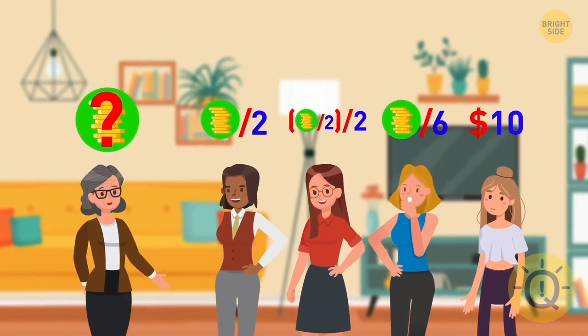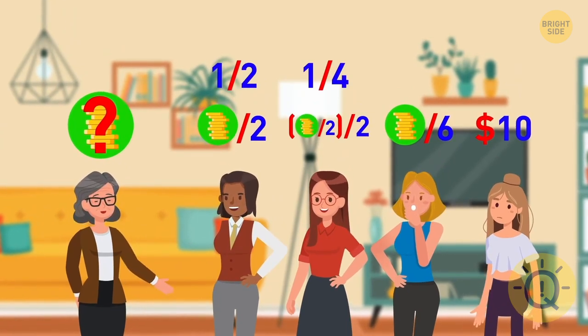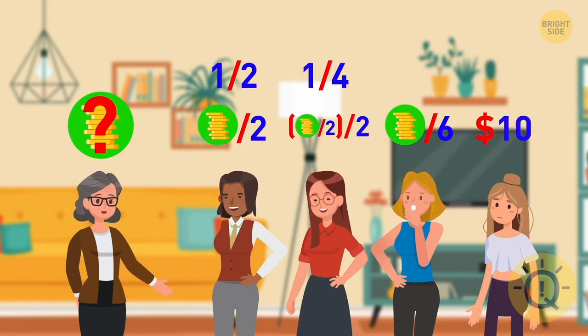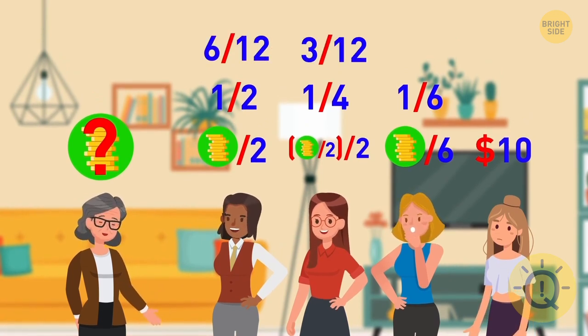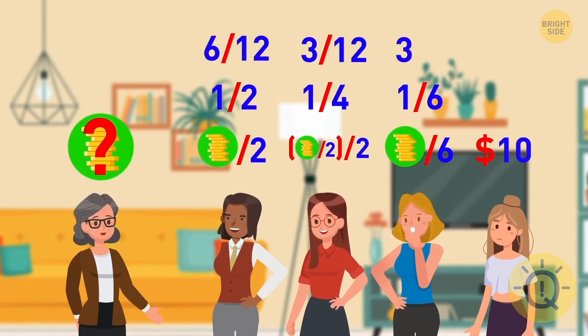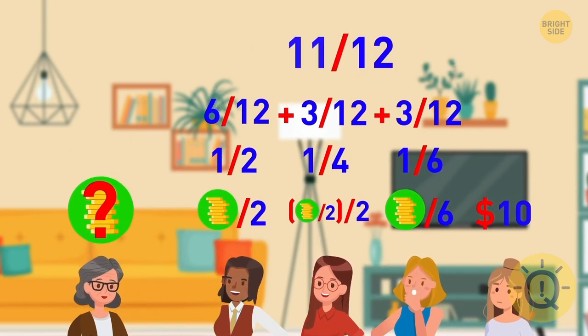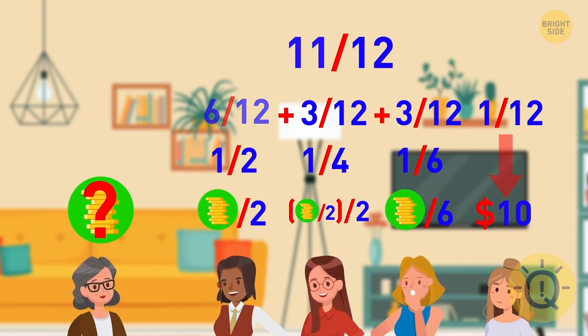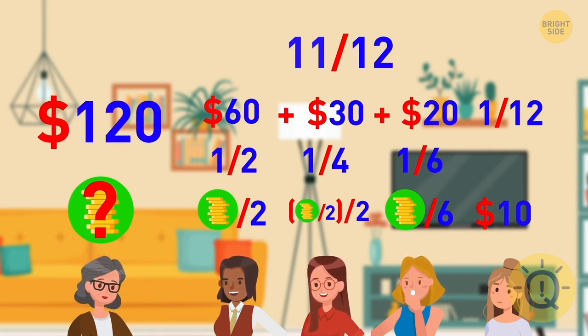Stella gets one-half of the money. Ashley gets half of a half, which is one-quarter of the original sum, and Eleanor gets one-sixth. They're all fractions of twelves. So Stella gets six-twelfths, Ashley gets three-twelfths, and Eleanor gets two-twelfths. Together it's eleven-twelfths, which means that Sierra gets one-twelfth, which is ten bucks. So Stella gets $60, Ashley gets $30, Eleanor gets $20, and the whole sum is $120.